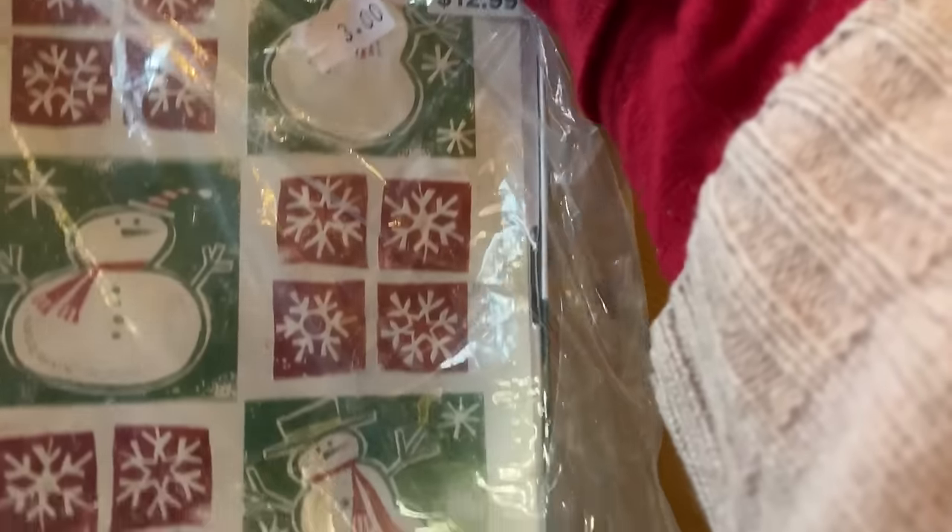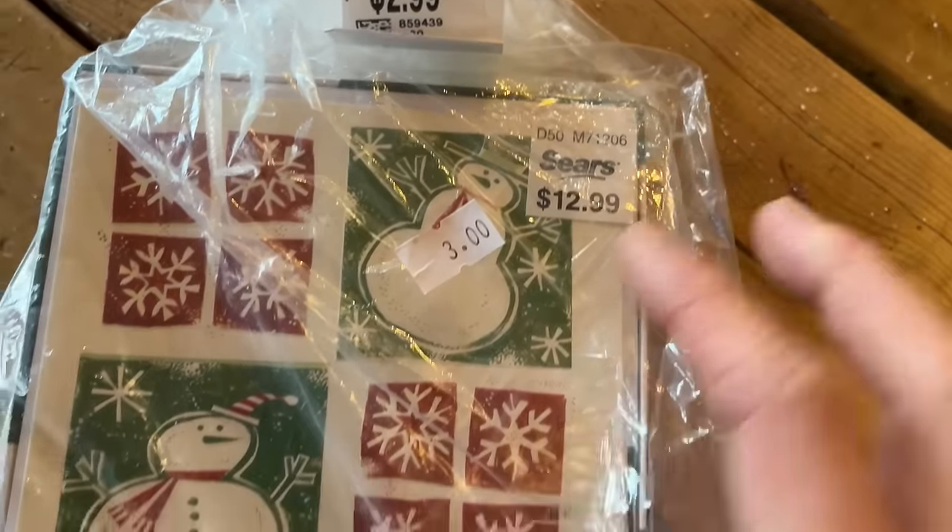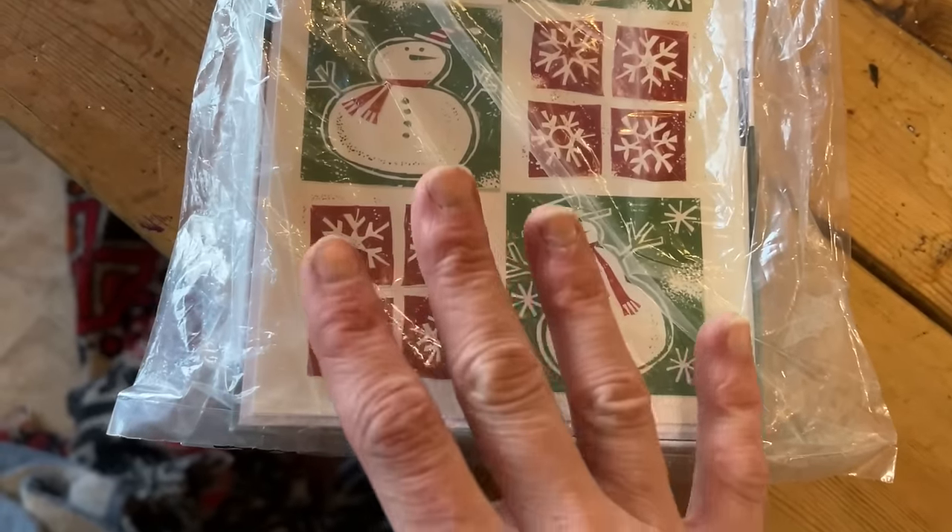I got this pack of 18 Christmas cards because the girls are very into writing Christmas cards. I thought this would be very fun for them.